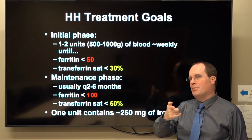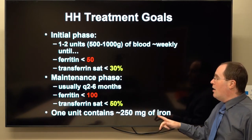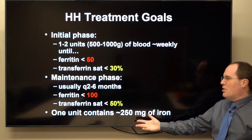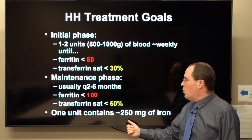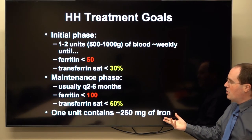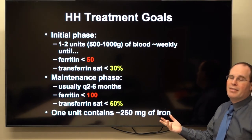Ferritin is very often the main analyte used to guide therapeutic phlebotomy therapy. One unit of blood contains about 250 milligrams of iron.